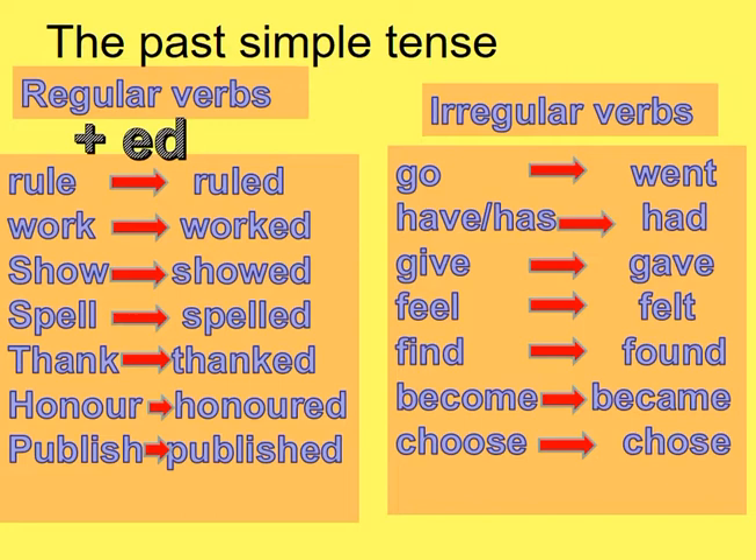But irregular verbs are verbs which we must memorize very well in our minds. Like: go/went, have/had, give/gave, feel/felt, find/found, become/became, choose/chose.